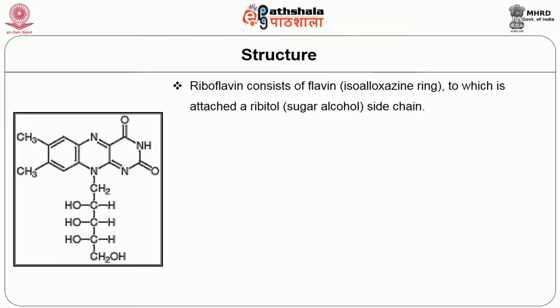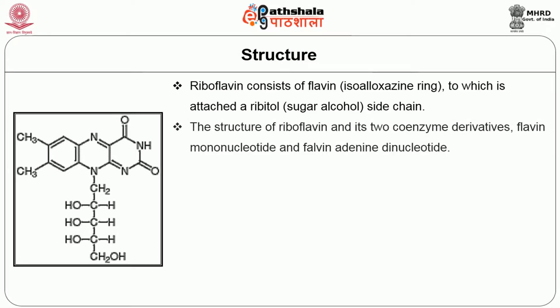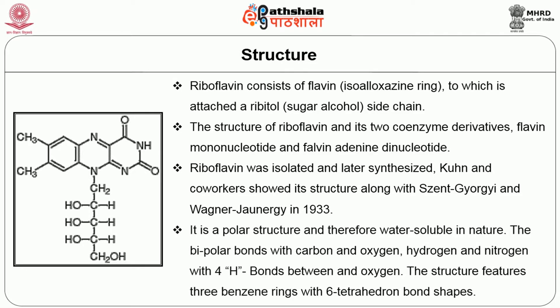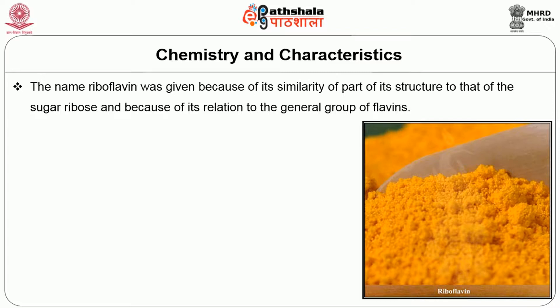The structure of riboflavin: riboflavin consists of a flavin to which is attached ribitol, a sugar alcohol side chain. The structure of riboflavin and its two coenzyme derivatives — flavin mononucleotide (FMN) and flavin adenine dinucleotide (FAD) — were later elucidated. Riboflavin was isolated and synthesized; Kuhn and co-workers showed its structure in 1933. It is a polar structure and therefore water-soluble in nature, featuring bipolar bonds with carbon, oxygen, hydrogen, and nitrogen, with four hydrogen bonds, and three fused rings.